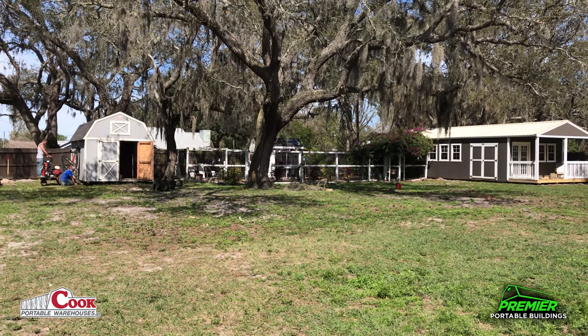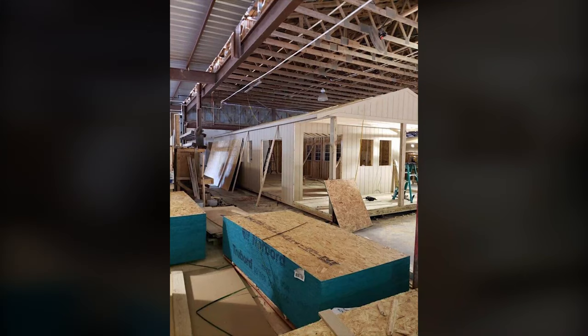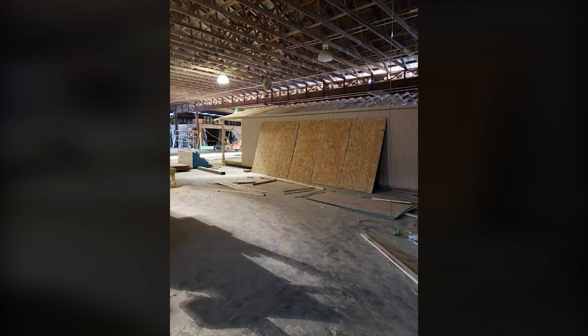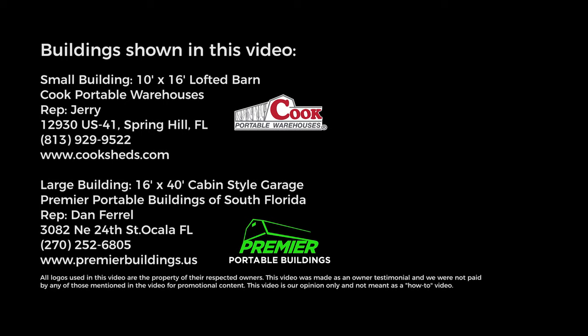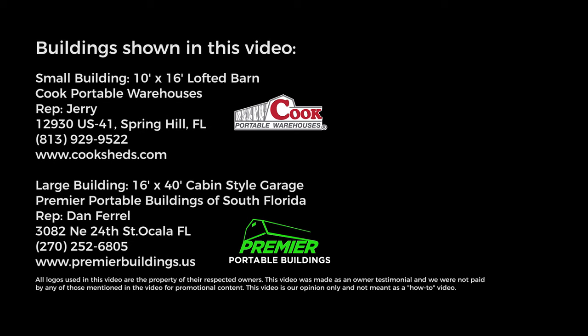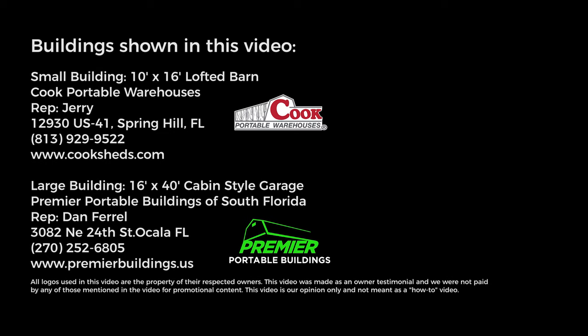Hopefully you enjoyed this. If you guys are on the fence about ordering a building, the big building on the right is a premier — it's a 16 by 40 Premier Portable Building. I highly recommend them; it's a very strong building with very good customer service. The building on the left was a Cook building, which also was a very good decision I made five years ago when I bought it — it's held up very well. Anyway, hope you enjoyed the video. Give it a thumbs up, pipe any questions down below, and I'll get you on the next video. Thanks.